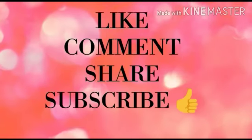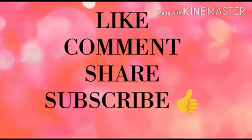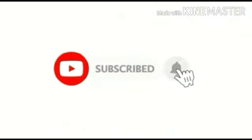If you like this video, don't forget to like, comment, share, and subscribe. I am sure you will click the bell icon for further videos. Thanks for watching. Bye!